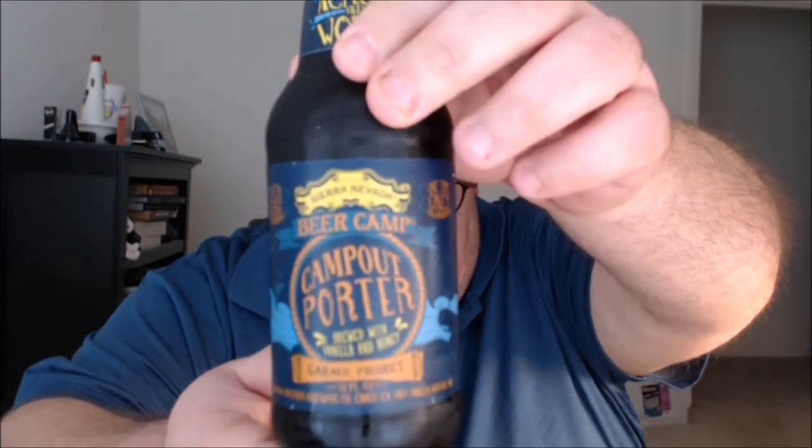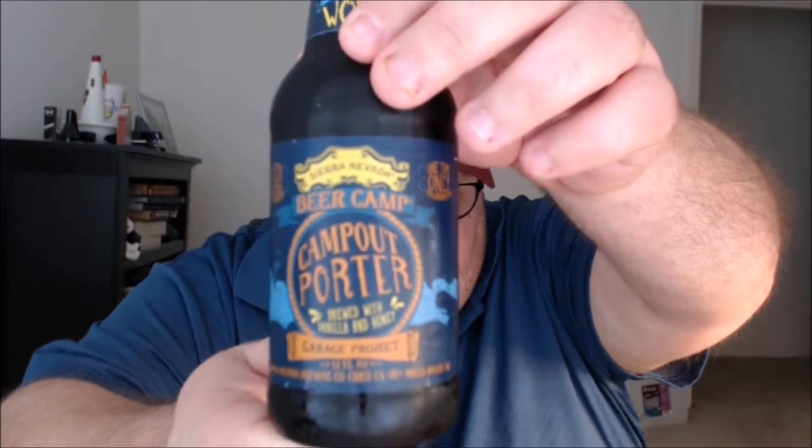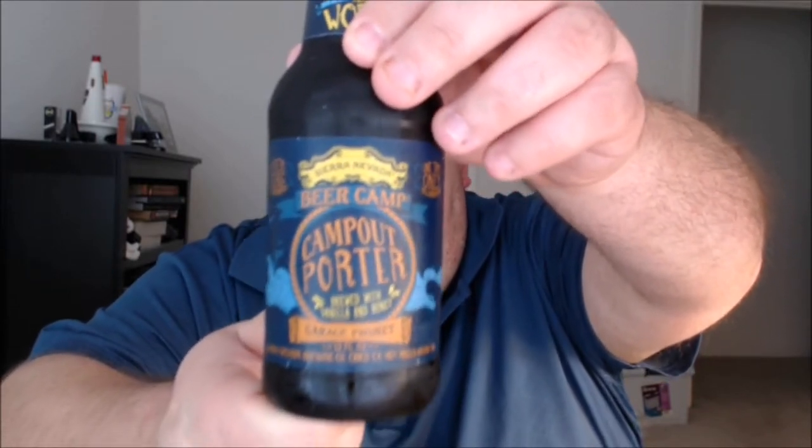Now for something completely different — this is a collaboration with Garage Project in Wellington, New Zealand. This is Camp Out Porter, brewed with vanilla and honey. The notes say: 'We're playing off the camping theme of Beer Camp with a beer we're calling Camp Out Porter that evokes the flavors of marshmallows toasted over an open fire. The beer features special ingredients such as malt smoked over manuka wood, a tree native to New Zealand, and manuka honey.' It also contains beechwood honey from California and Tahitian vanilla beans. It's 7.7% ABV, 32 IBUs.